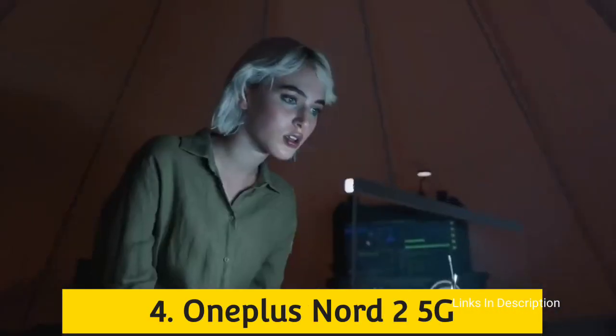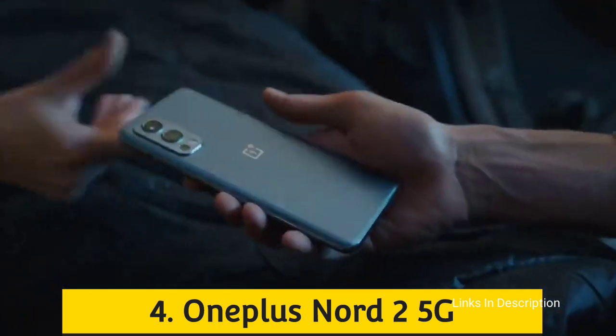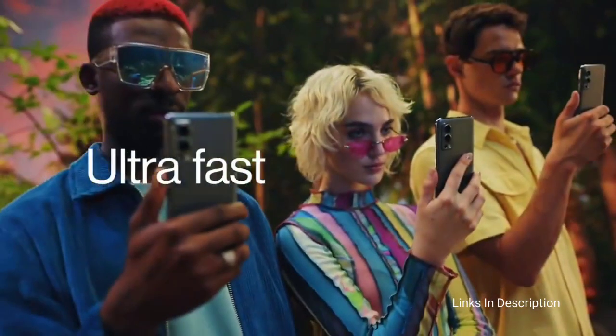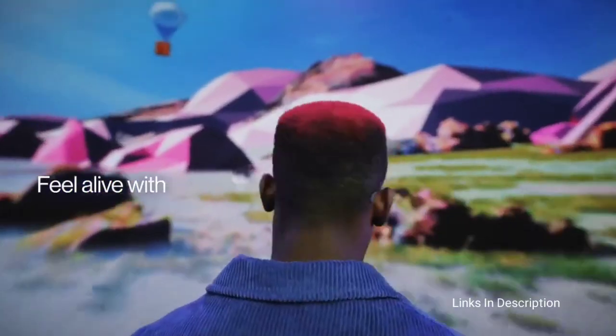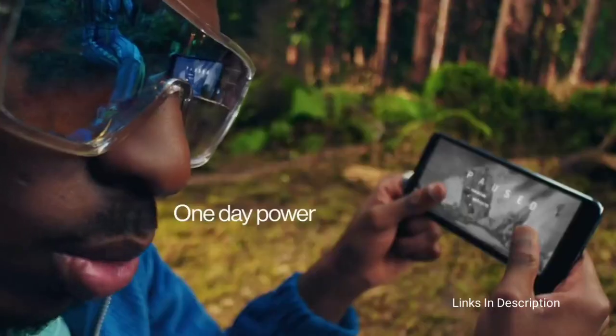OnePlus Nord 2 5G. The OnePlus Nord 2 5G offers a flagship-grade 50MP primary camera on the back with a new Sony sensor and optical image stabilization. It is part of a tri-camera setup with an 8MP ultrawide shooter and a 2MP depth sensor. Dual LED dual-tone flash is also included. The front camera for selfies is a 32MP Sony image sensor.